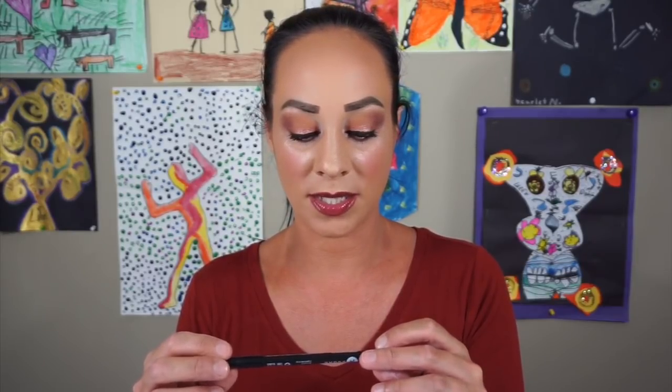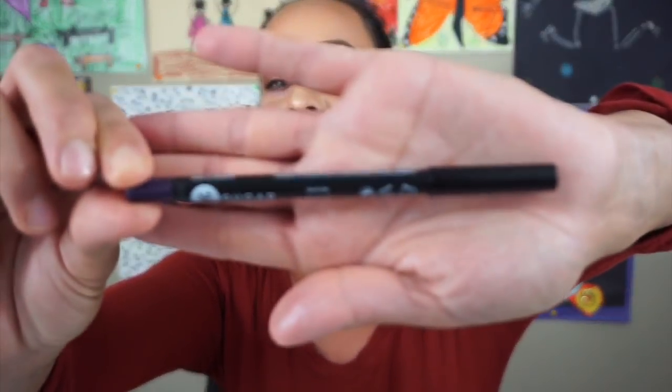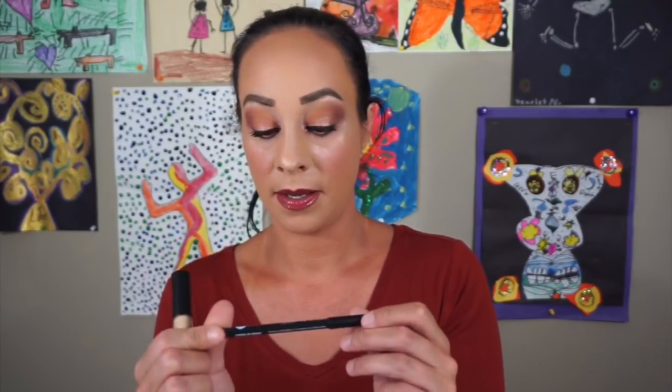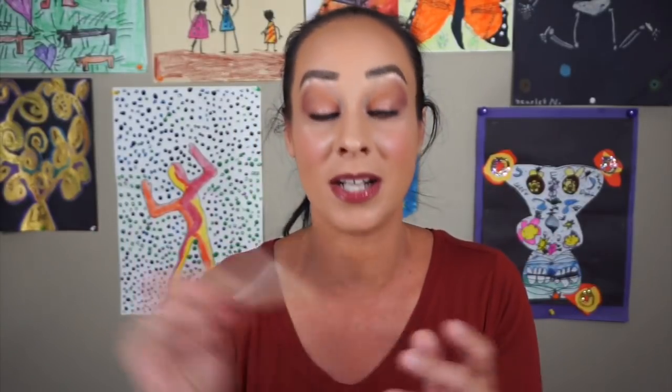I got another full size product. This is the Stroke of Genius Heavy Duty Kohl Eyeliner Pencil in Purple Rain by the company Sugar. There's the color right there — that purple is so pretty. I will definitely use this. So I got a full size Sugar Stroke of Genius Heavy Duty Kohl Purple Rain Eyeliner Pencil. I believe this is an eyeliner — I don't think it would be a lip liner, but it could be. I got a full size eyeliner and a full size Smashbox Studio Skin Concealer. I am so excited.